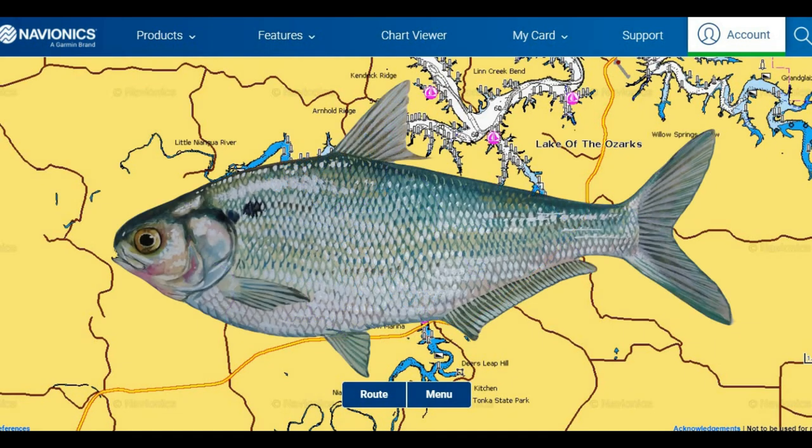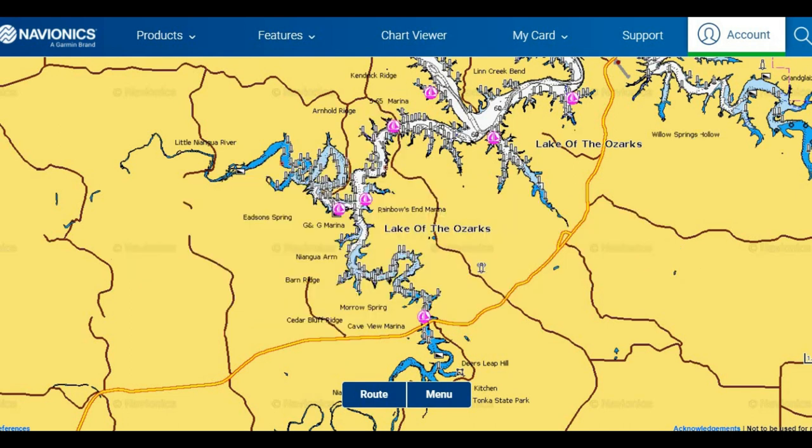Shad are abundant in the lake, and in the winter there can be what we call shad kills, where a large number of shad are killed off due to cold water temperatures. This provides an abundance of forage for channel cats and blue cats in the winter. If we have a shad kill in the lake, try to use cut shad and shad guts for your bait as go-tos — that's what they're going to be already feeding on, so it's going to be more natural for those fish during the winter.